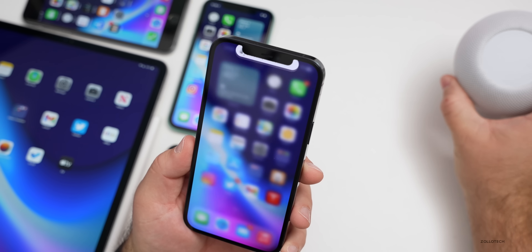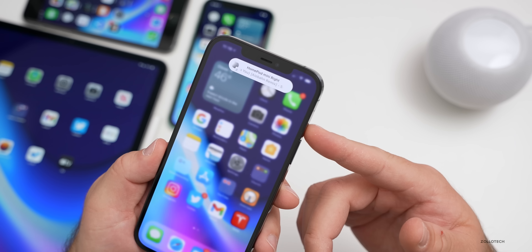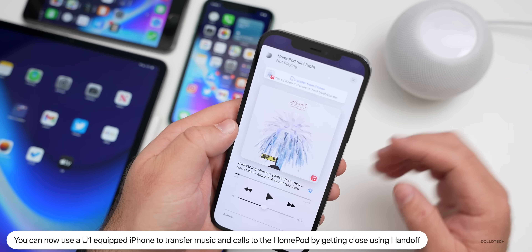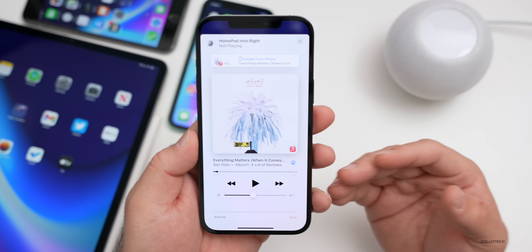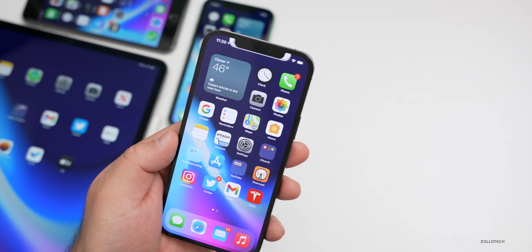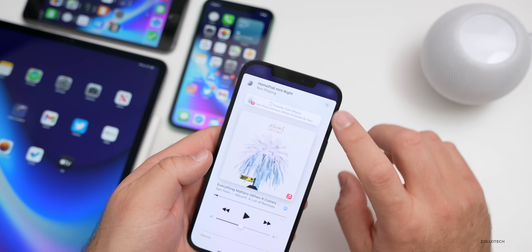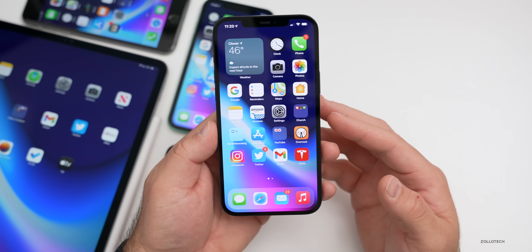If you have a HomePod mini and update to HomePod OS 14.4, you can now transfer music just by bringing a U1-equipped iPhone close to it. As you bring the phone closer to the HomePod it vibrates more and more, then jumps the song over to the HomePod. It works on iPhone 11 and 12 series with the U1 directional chip, and also works with phone calls.